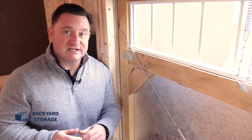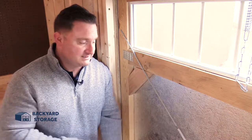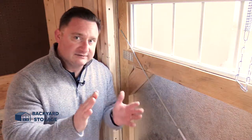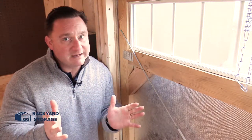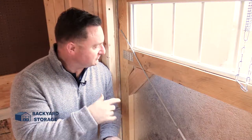We've all seen that shed door that just doesn't close the same way it used to when we first got the building. Here at Backyard Storage, we found the solution to that problem. Take a look at this tensioning rod — give it a little twist and it'll dial your door back into place. No longer will you have to worry about that little crack where a mouse can get in. This will dial your door back and have you opening and closing it with ease in no time.